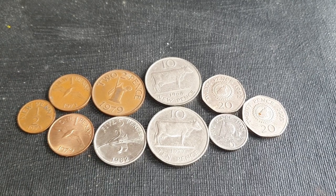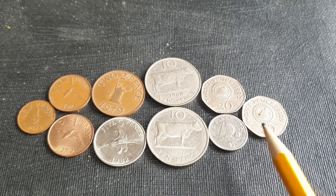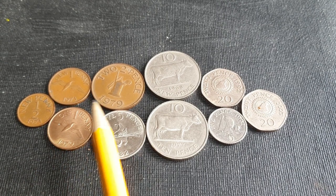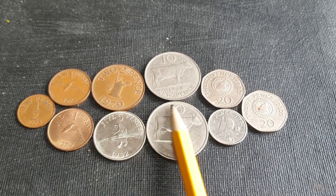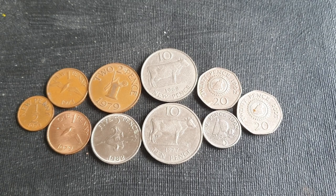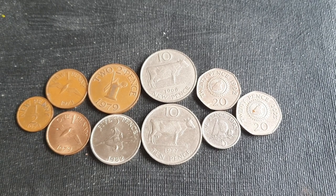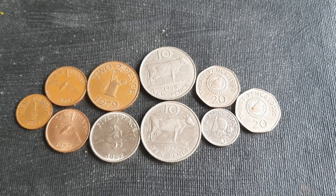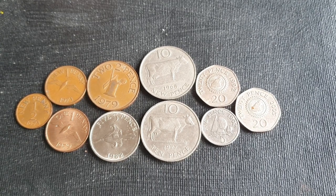In today's video we're looking at the decimal coinage. In 1971 they actually decimalised. They issued their first decimal coins along with the UK in 1968 — here's a 1968 coin there. And because they actually use the UK coinage, their specifications are the same as the UK.